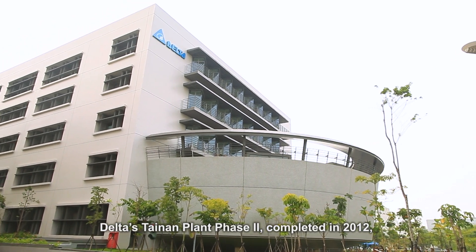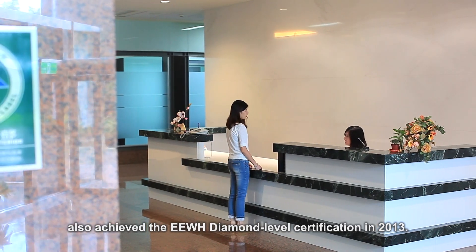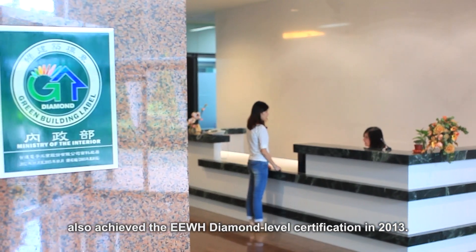Delta's Tainan Plant Phase 2, completed in 2012, also achieved the EEWH Diamond Level Certification in 2013.